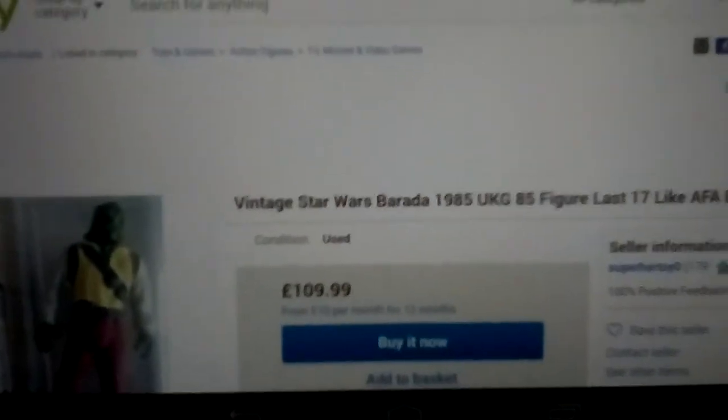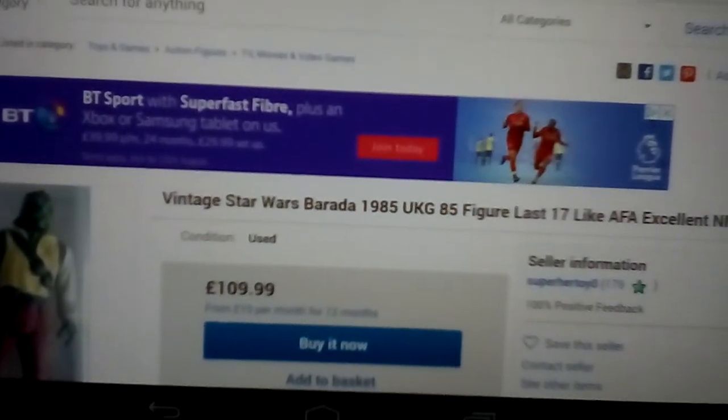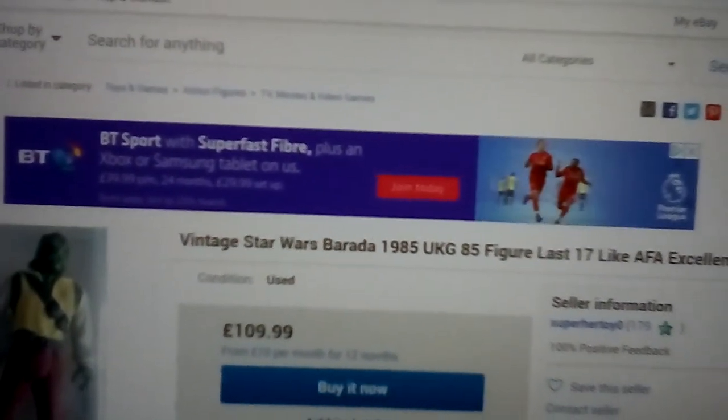Anyway, you get the idea — I'm just waffling on about Star Wars figures. Hopefully this gives you an idea of what's available and all that sort of stuff. Cheers, goodbye.